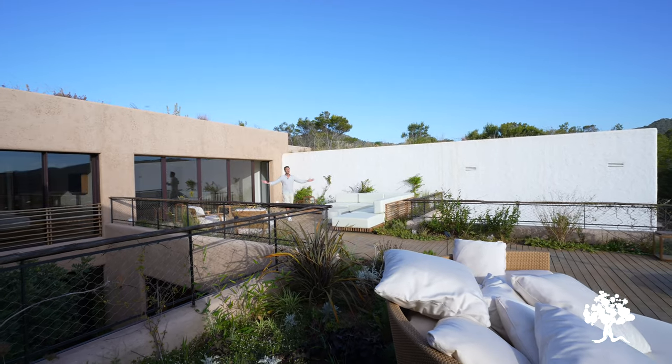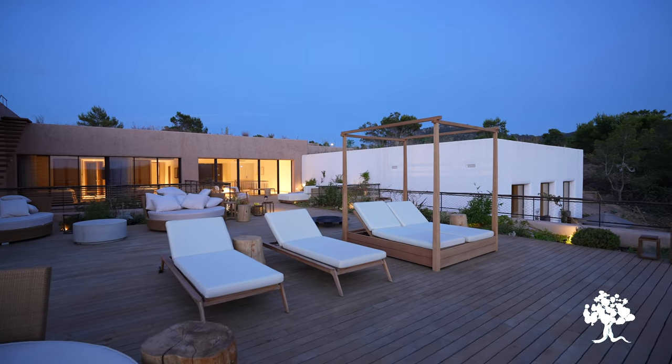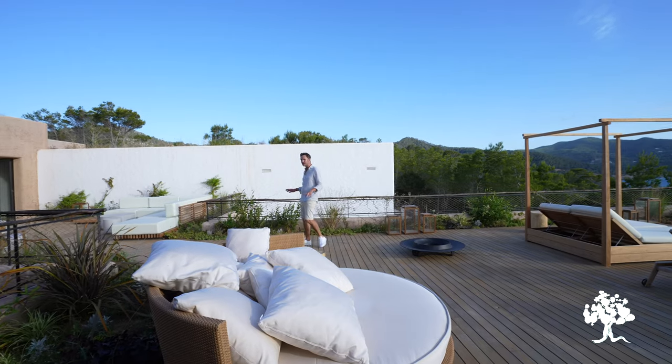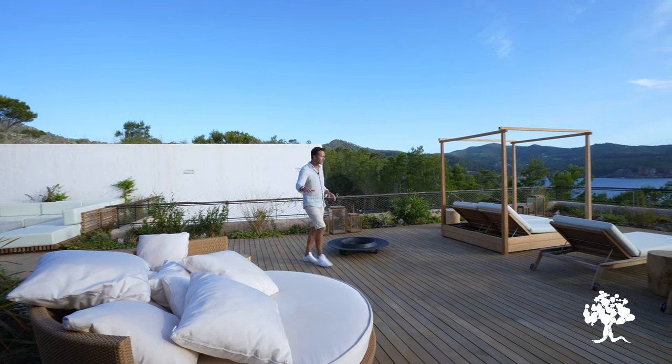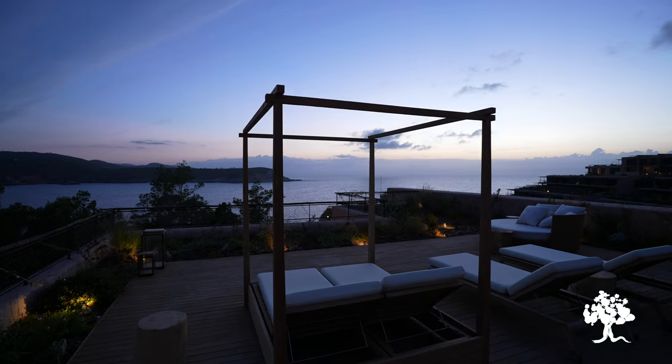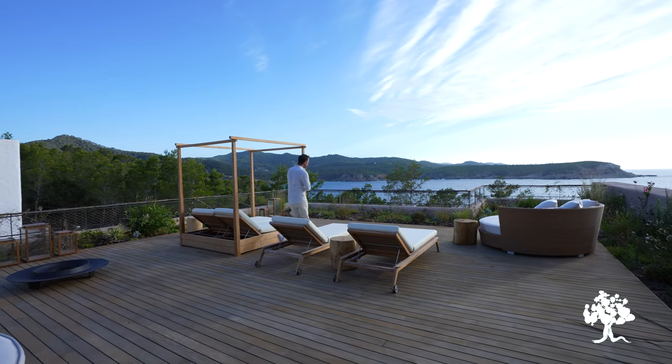Wow, this is what this house is all about. The Pinnacle sleeps 20 people and you can have all of them comfortably on this terrace at once. Plenty of seating, plenty of sunbathing space, and plenty of sensational — if not stunning — views for you all to share.